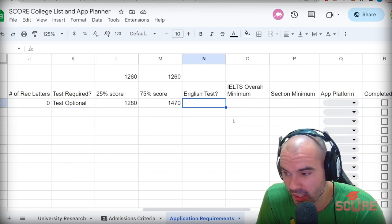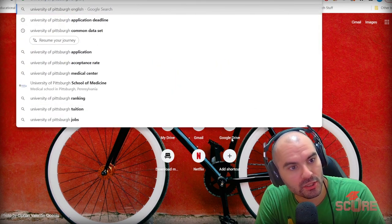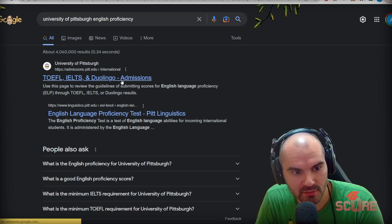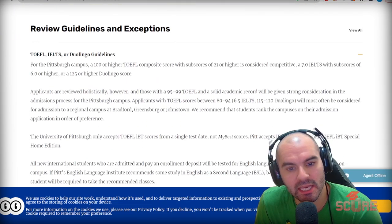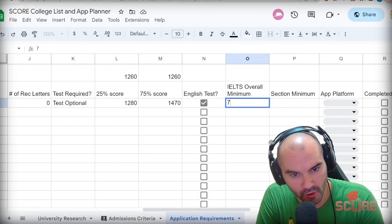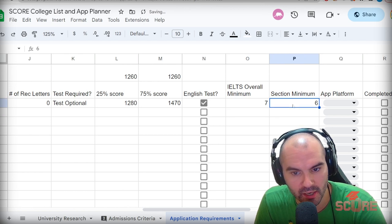If you're an international student, you're going to need to worry about the English test — search for 'University of Pittsburgh English proficiency.' That's the phrase you want to look for. Sure enough, we've got information about the TOEFL, IELTS, and Duolingo test, which they accept. I usually recommend the IELTS 7.0. IELTS with subscores of 6.0 are also competitive — the overall they're looking for is a 7.0 with a 6.0 section minimum.